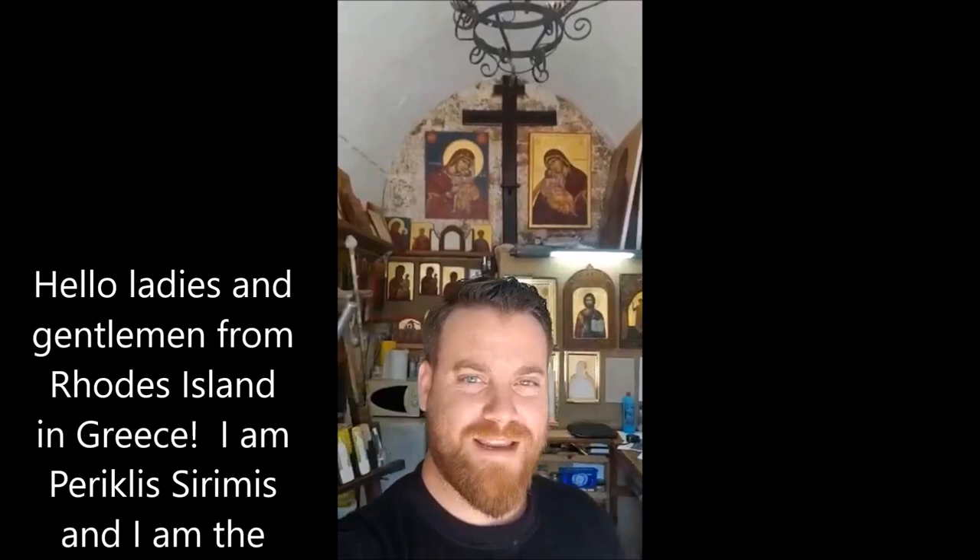Hello ladies and gentlemen from Rhodes Island in Greece. I am Pericles Sirimis and I am the owner of the traditional workshop of Byzantine iconography here in Rhodes in the Old Town of Greece.